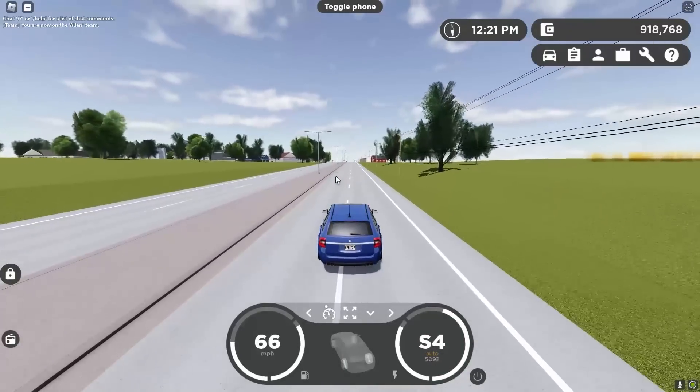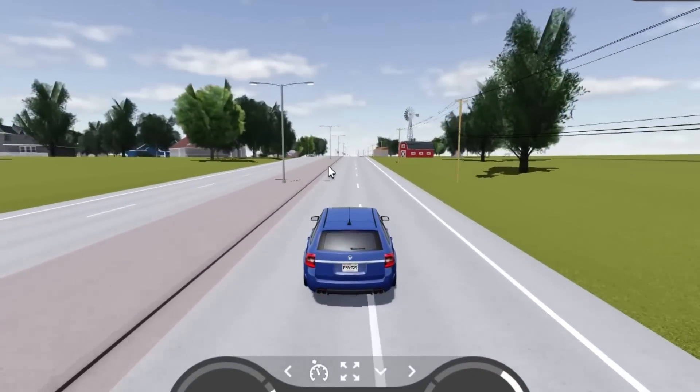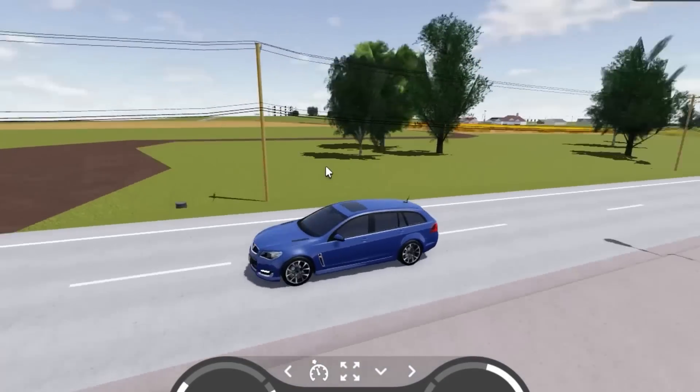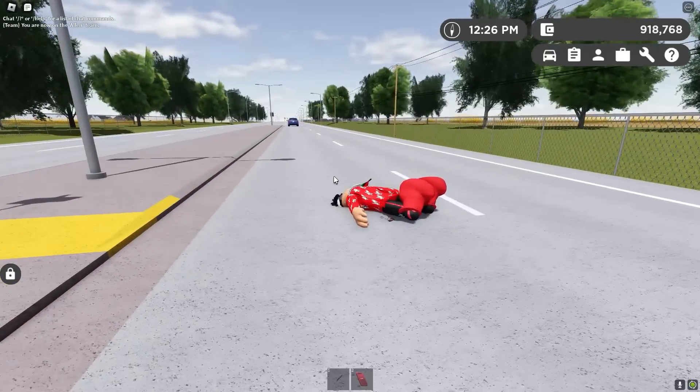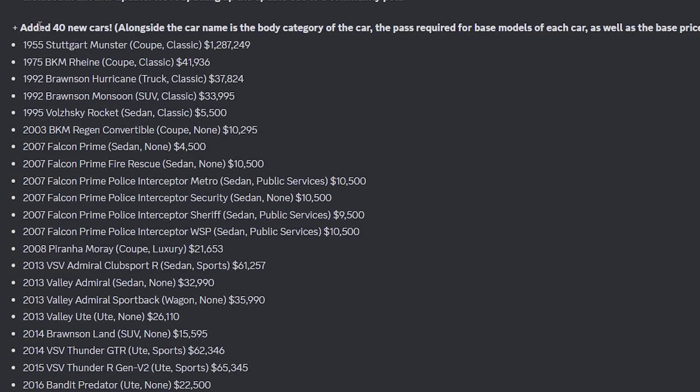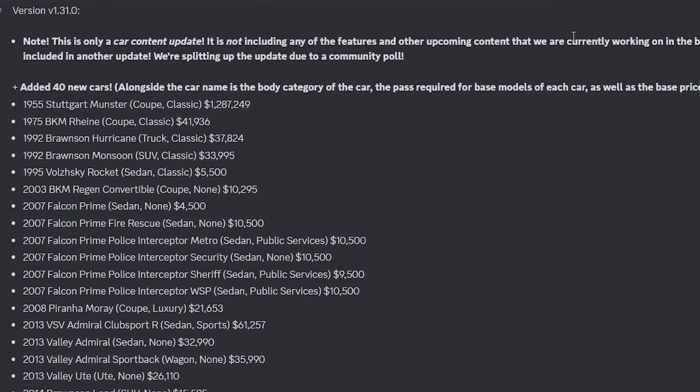They might start splitting it up so we get more updates, which in my opinion is really good because that means we're going to be getting more updates if they continue to do this. As we can see in the changelogs, they added 40 new cars, and this is only a car content update — not including any features or other upcoming content currently being worked on in the background. They will all be included in another update. They're splitting up updates due to a community poll.